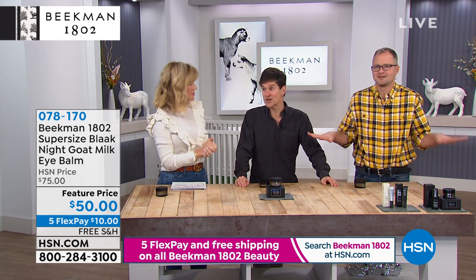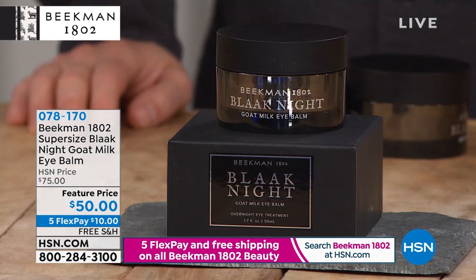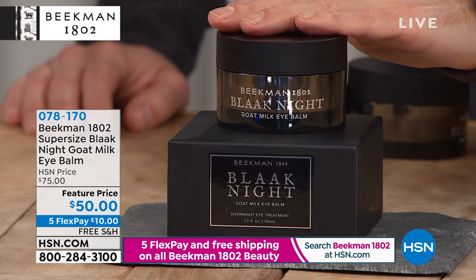And while you're at it, get a triple size of our under eye balm. This is huge. Every time you're here, this sells out. This is three times the normal size on this.